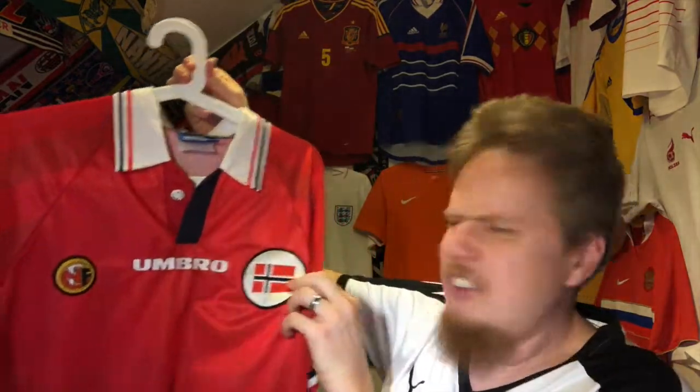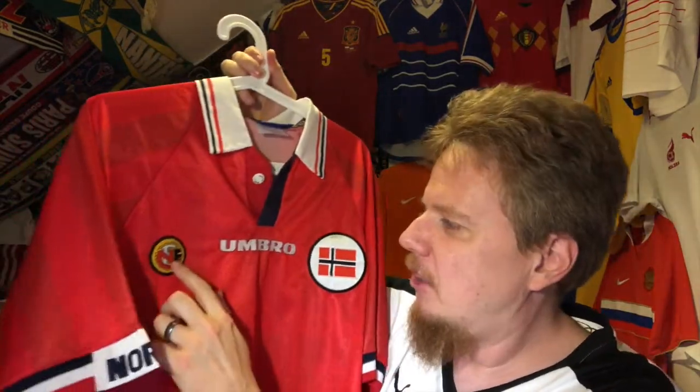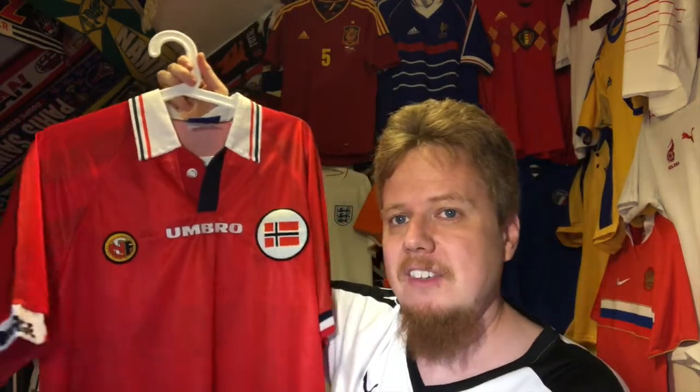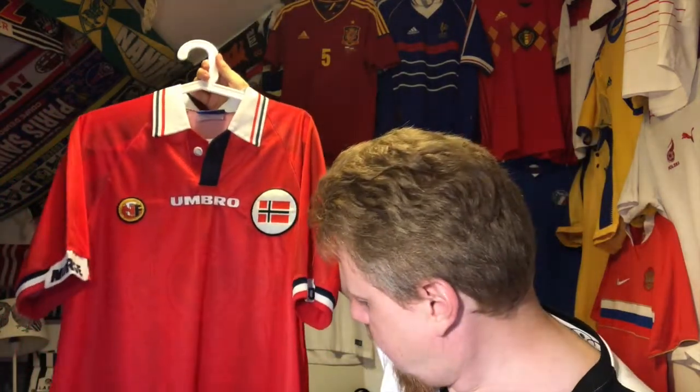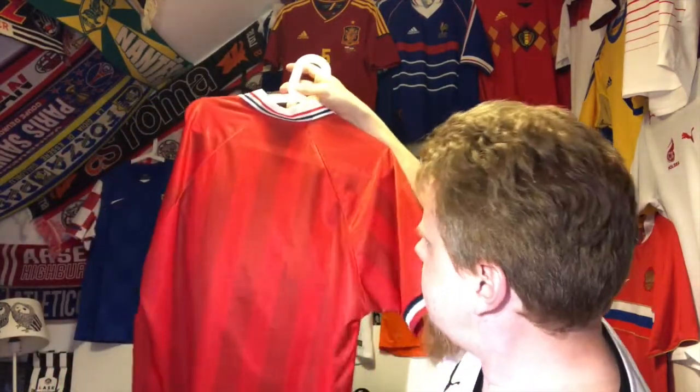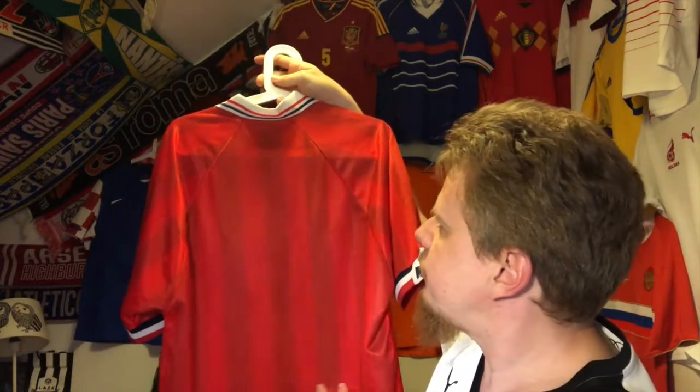Maybe just having the flag of Norway there and the old crest — I really love the new crest, so that's maybe the one thing that's not so great. But you know, it was born at the 98 World Cup, and as you can see it has the same style as the England away jersey from back then — you can see the shadow striping in there.